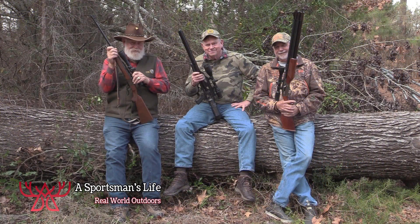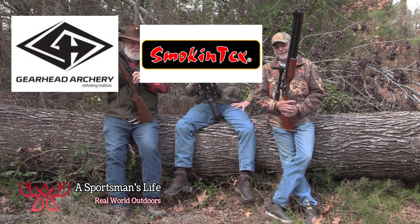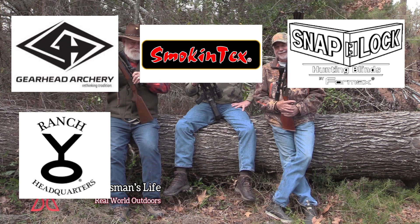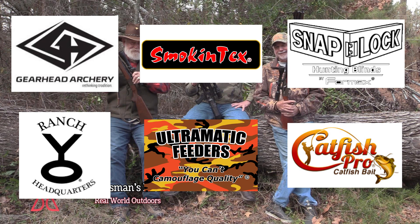Folks, this segment was brought to you by Gearhead Archery, Smoke & Tex Electric Smokers, SnapLock Hunting Blinds, Y.O. Ranch Headquarters, Ultramatic Feeders, and Catfish Pro. Tune in next week for some more real-world outdoor adventures right here on A Sportsman's Life.